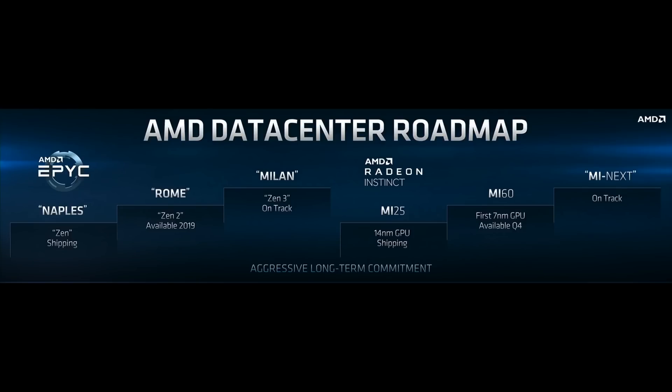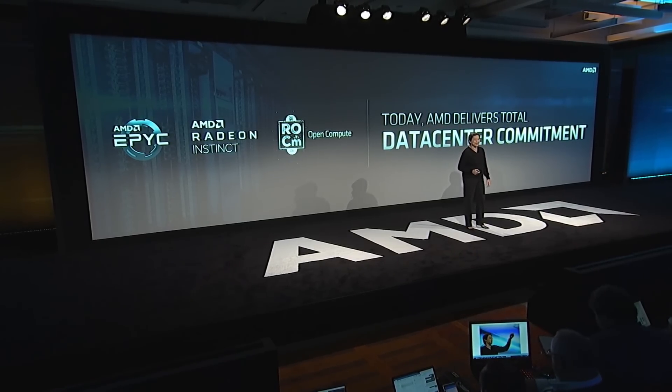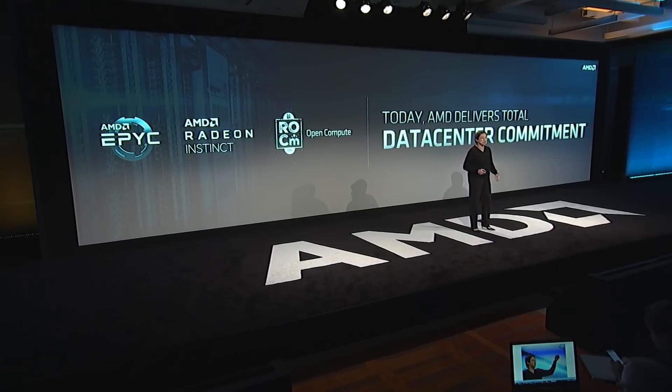Lisa Su delivered the keynote at Computex and again at E3, presumably to announce the next generation of consoles from Microsoft. I'm hoping that Navi will be as amazing as these leaks suggest, and the Zen 2 rumors are also looking great with the possibility of dethroning Intel. These are exciting times for PC and console gamers alike.